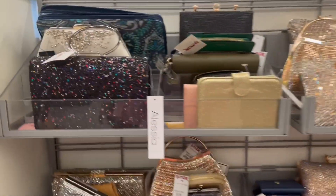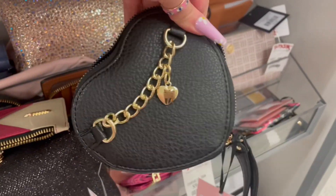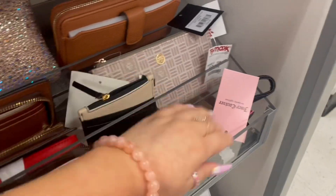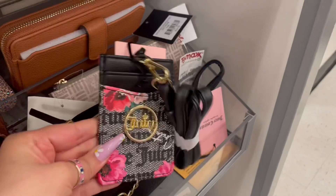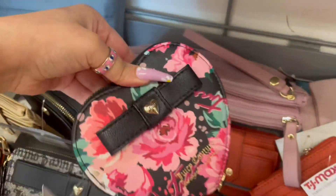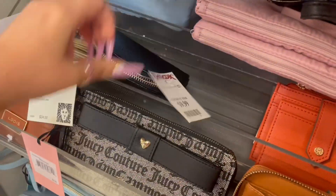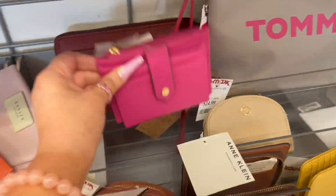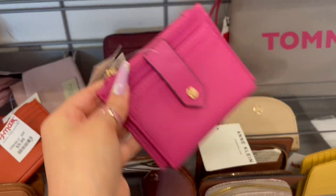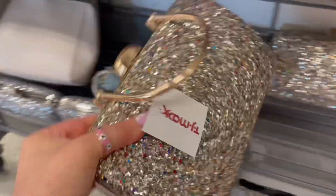Now I'm at the wallets. They have this Juicy Couture heart wristlet — I'm not a big fan of the floral print. There's an Anne Klein wallet, another Juicy Couture wallet, and a cute pink one for $10. They also have clutches — like for prom or a party. I don't really see anything at the wallets, so let's move on to makeup.